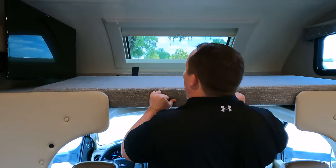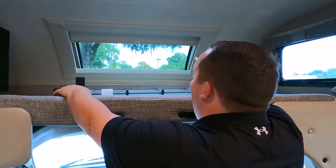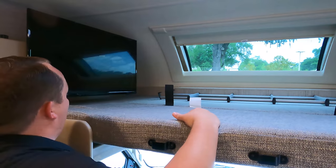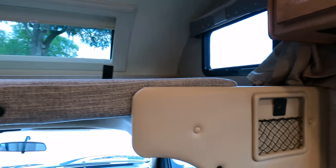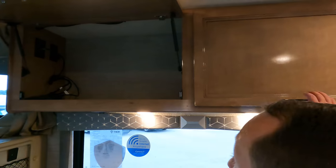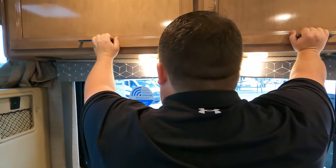Above the cab we have a nice bunk over the cab — it holds probably 700-800 pounds. There's a power eyeshade right there, a window, and a ladder. The TV swings out just like this, and you've got a privacy curtain up there as well. USB ports are up there too. Over here in the living room area, look at the big oversized cabinetry — very big, very nice, held up by the supports. I love the glossy wood look — it actually looks like wood.